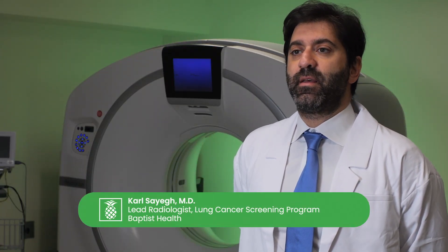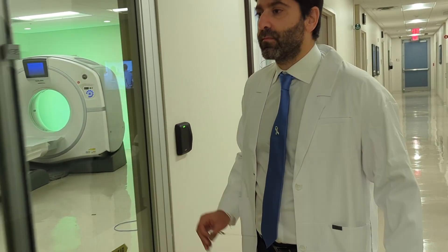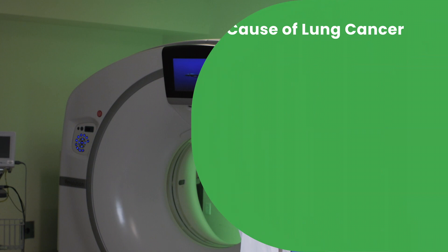Lung cancer is the leading cause of death in the U.S. among men and women. By doing a lung cancer screening examination, you increase the probability of finding a lung cancer earlier, at a stage where it's much more treatable and the chances of cure are much higher.